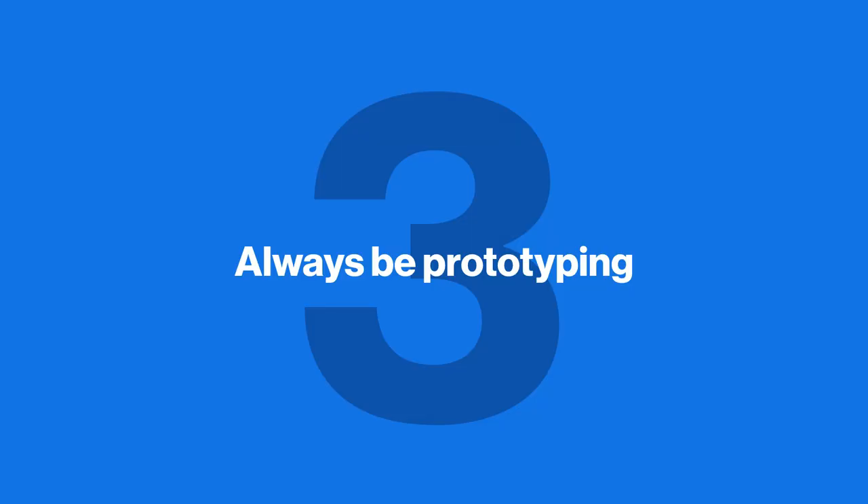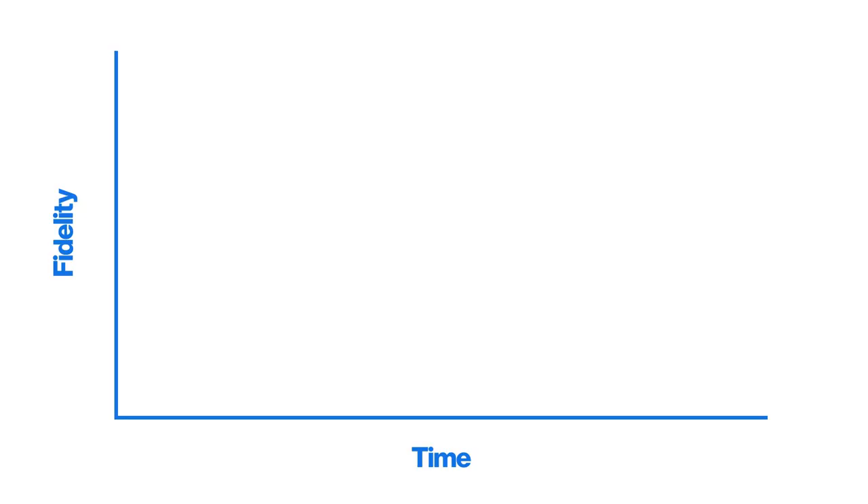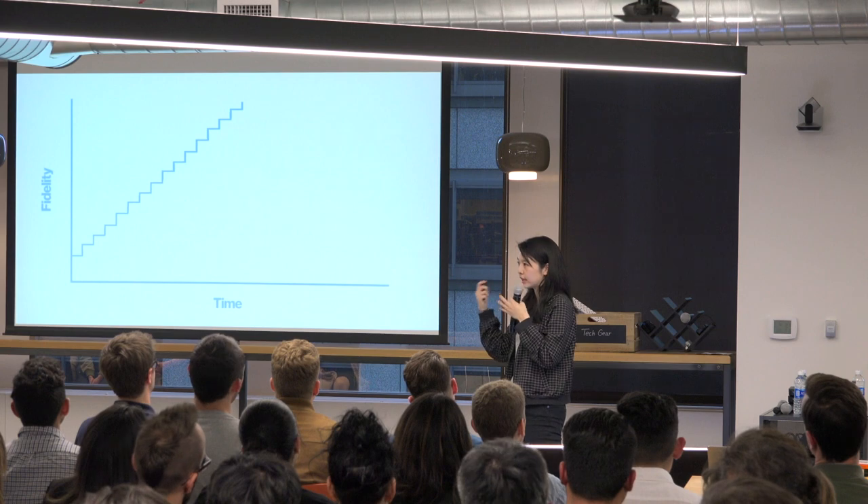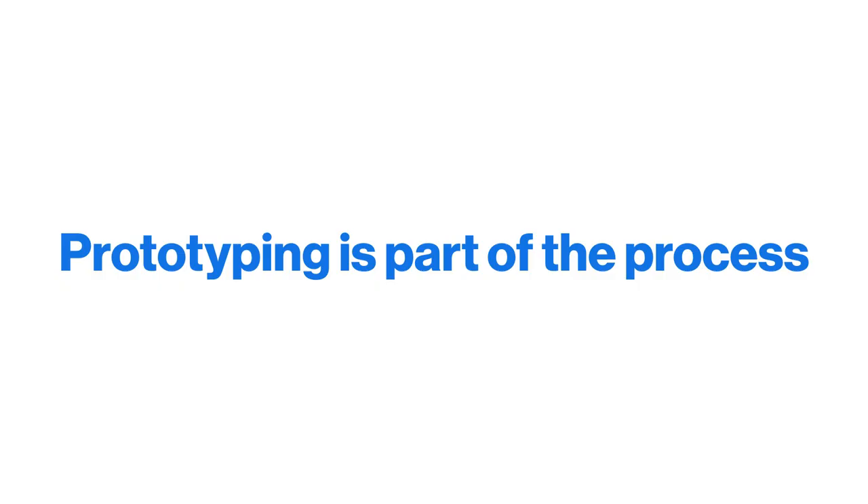The third principle is to always be prototyping. If you look at a product cycle — fidelity over time — you start not knowing what you're doing, then fidelity increases as you work with engineers, and again as they build. Prototyping acts as a stepping stone that gets you to higher fidelity earlier. You'll prototype as you design, during engineering handoff, and even while engineers figure out the fastest way to build. It should always be a mindset across the whole company.